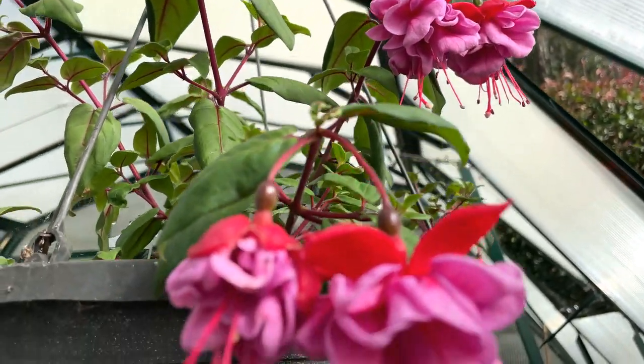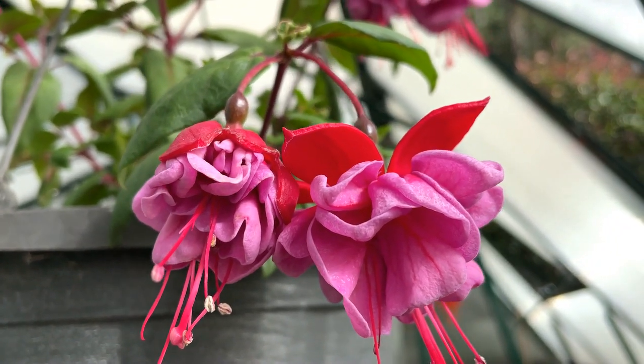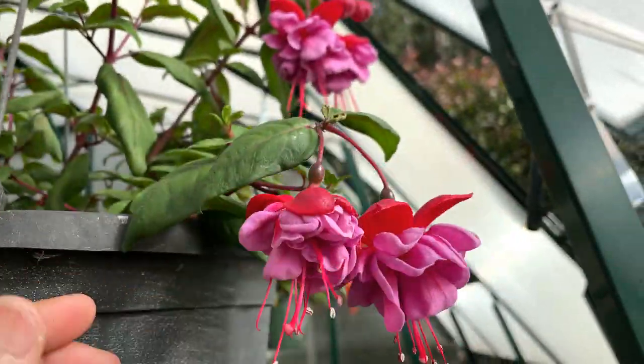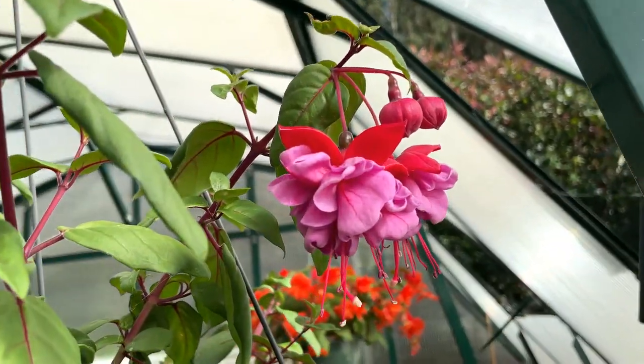I ordered these from a company back east and they came in a four-inch pot, and now they look so beautiful. They've grown just gorgeous. This is the first year I've grown fuchsia, and I really, really like it.